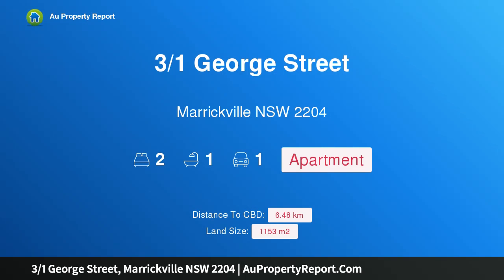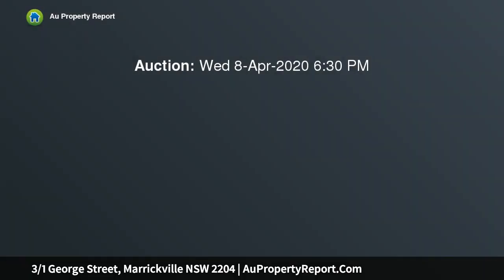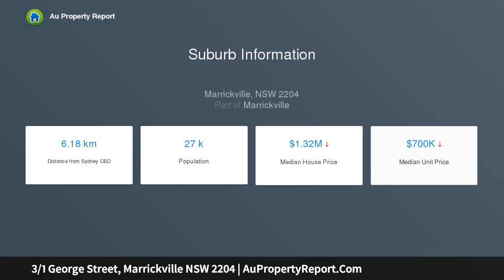I'm glad to introduce property 3/1 George Street, Marrickville, New South Wales 2204 — a wonderful starter position for lifestyle. Stylishly renovated to create an easy-care lifestyle haven, this ground floor apartment provides an exciting opportunity for those looking for a quality home or investment, with no need for further spend.